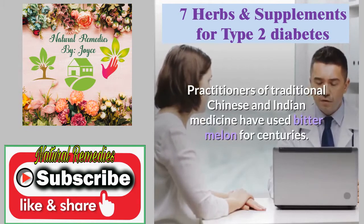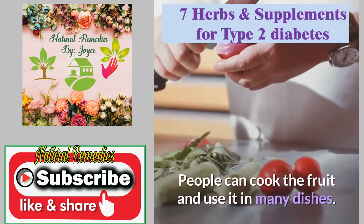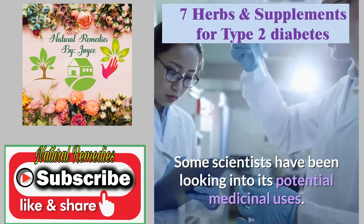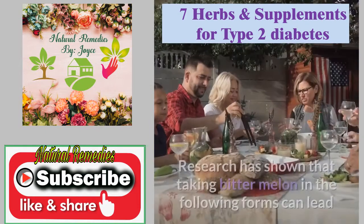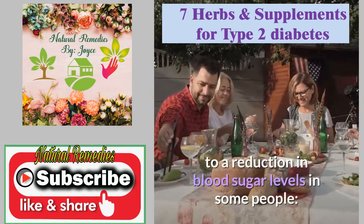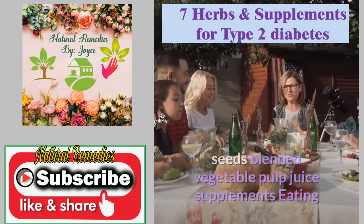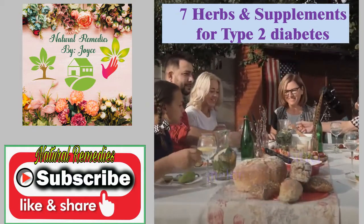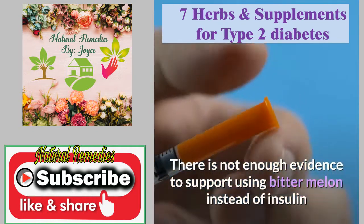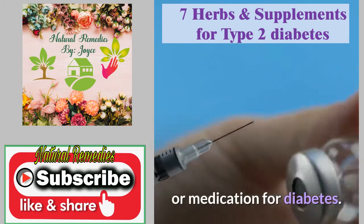Practitioners of traditional Chinese and Indian medicine have used bitter melon for centuries. People can cook the fruit and use it in many dishes. Research has shown that taking bitter melon in forms such as seeds, blended vegetable pulp, juice, or supplements can lead to a reduction in blood sugar levels in some people. However, there is not enough evidence to support using bitter melon instead of insulin or medication for diabetes.